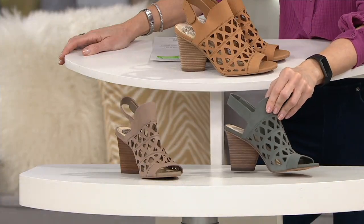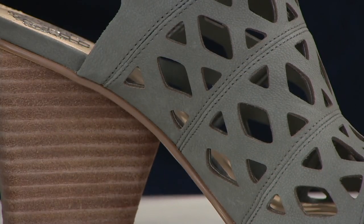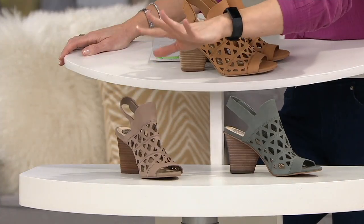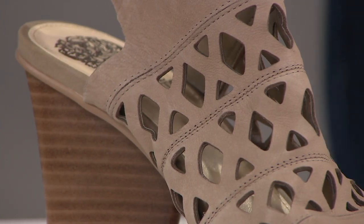Moving down, this is the Smokestack — think smoke with a tinge of blue, like a blue-gray. And then finally, this is called Urban Luxe. I would call it like mushroom or grayish, and that's the most limited of your three color choices.